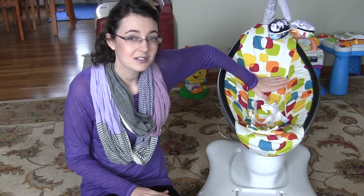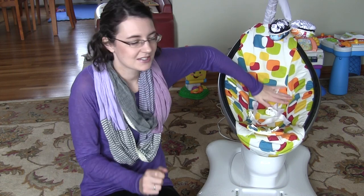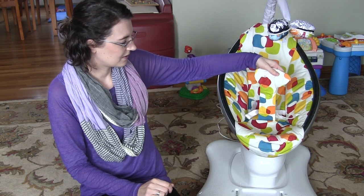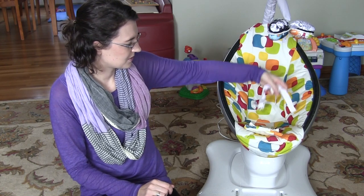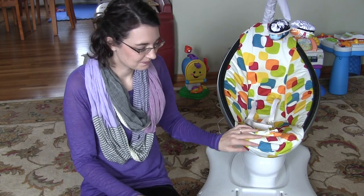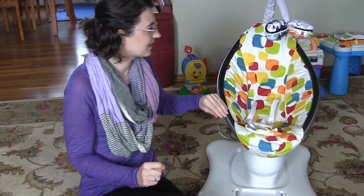It is so soft — this is like the softest, you know those little minky lovies? This feels just like one. It is so soft, and you can buckle them in, and it has these adjustable straps. This zips off and you can wash it really easily, and it's all like a metal frame. It is built very, very nice.